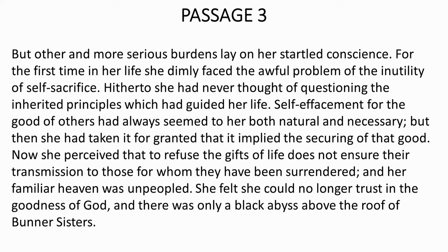What is the meaning of 'unpeopled'? Please look it up. She felt she could no longer trust in the goodness of God, and there was only a black abyss above the roof of Burner Sisters. Spare a moment and look at the passage carefully. Note the key vocabulary: startled conscience, inherited principles, self-effacement.